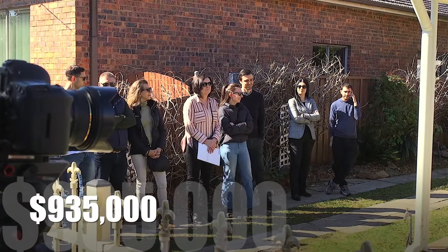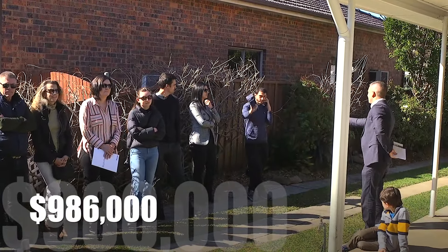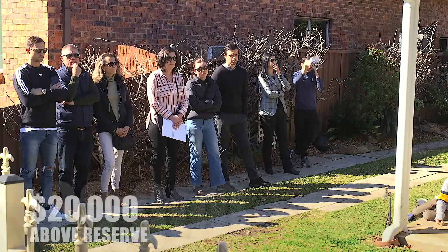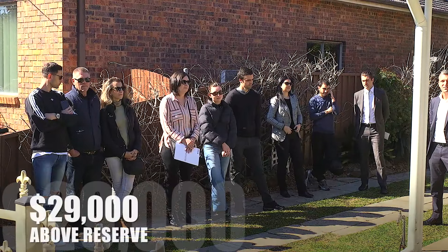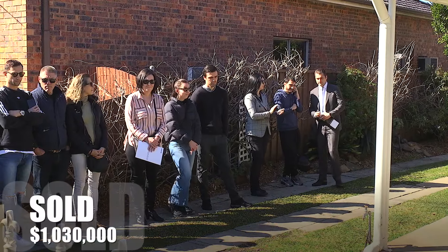$935,000 — even better, I love your style. $975,000, $986,000, $1,000,000 even. Welcome back at $1,020,000. $1,030,000 — welcome to Bexley. Congratulations, sold your way.